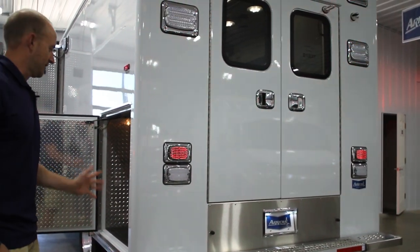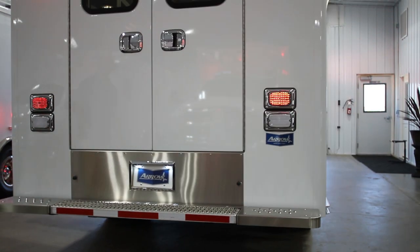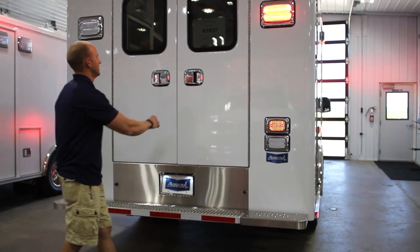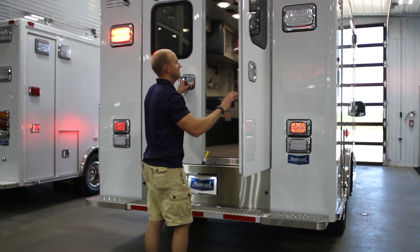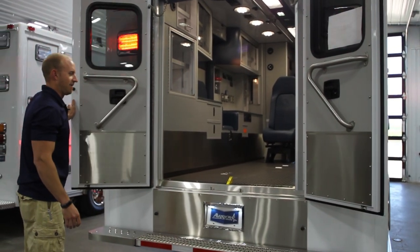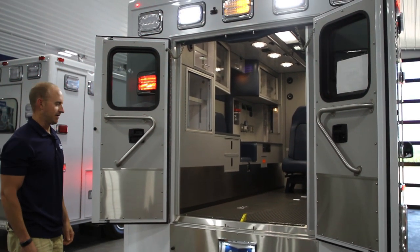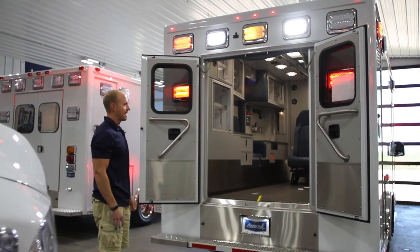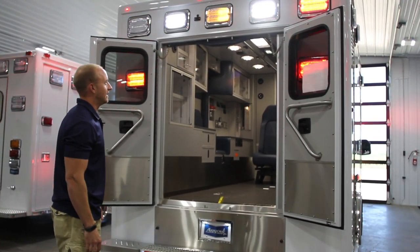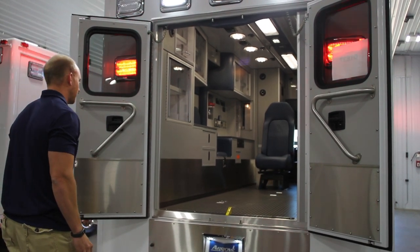Moving to the rear, we've got our stainless steel bumper and kick plate, flip-up bumper. This truck also has the liquid ride system triggered by the rear door, so it will automatically kneel to the proper load height for the cot. Also have the Wayland LED M-Series scene lights, which put out a lot of bright light.